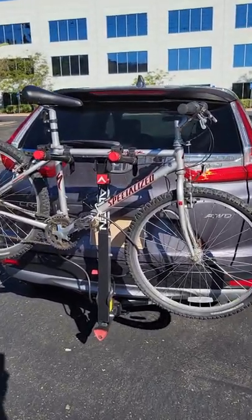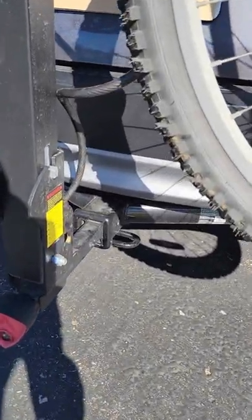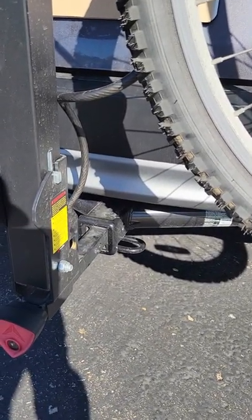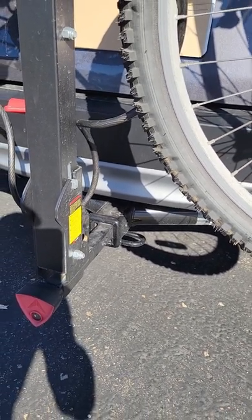I ended up getting an Allen Sports bike rack. You can see how the bike rack mounts into my brand new trailer hitch. If you want to see how I got the trailer hitch, I made a video about it.